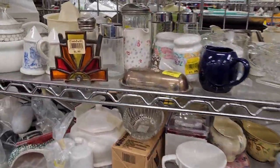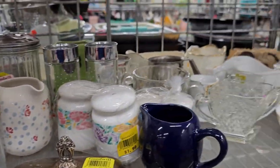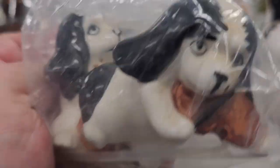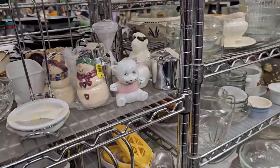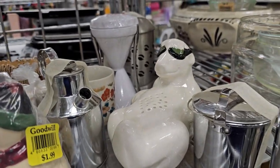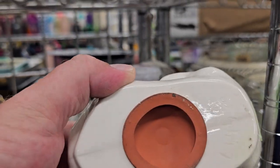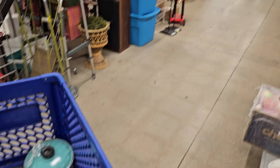What else do we have? I love these kitchen aisles. This is nice — it's got a crack on it. Too bad, that would have been kind of fun. Look at all this stuff. There are little salt and pepper shakers — kind of fun. What is this? I'm not even sure what this is. It's kind of fun, though.